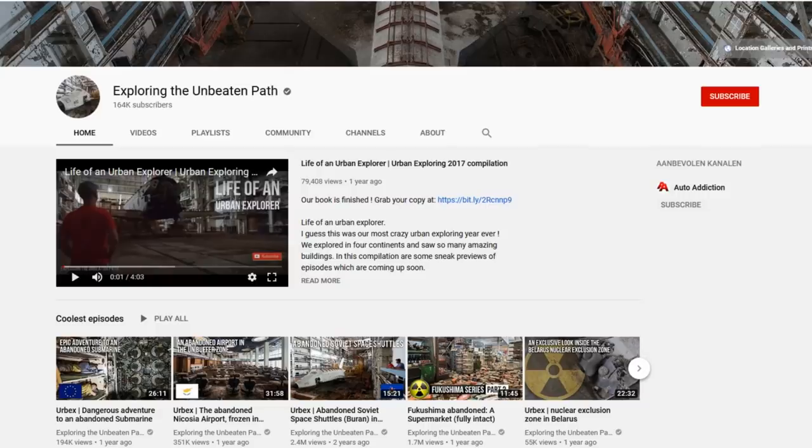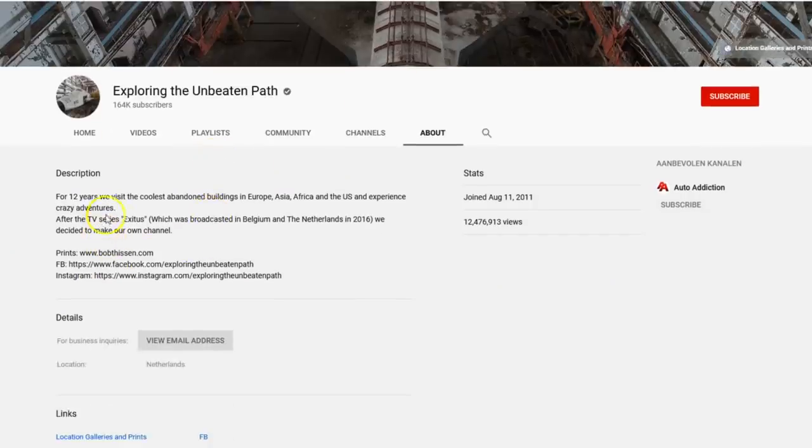Go and check out Bob's channel — he's doing really well for an urban explorer, 164,000 subscribers. His about section reads: 'For 12 years we visit the coolest abandoned buildings in Europe, Asia, Africa and the US and experience crazy adventures. After the TV series Exodus, which was broadcast in Belgium and the Netherlands in 2016, we decided to make our own channel.' So they've even been on TV. I'm really grateful they've given us the chance to explore inside the Enchanted Chateau.